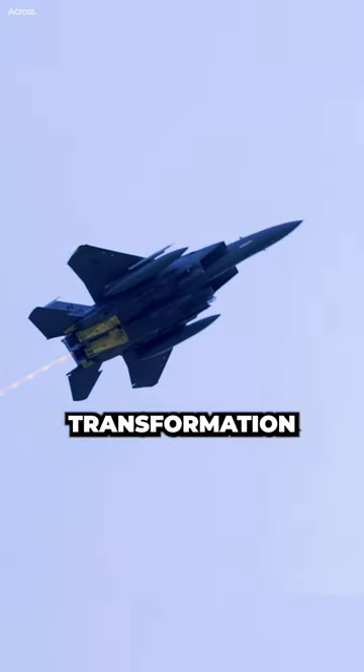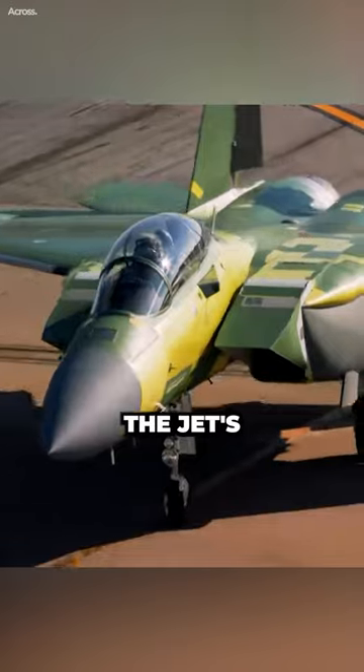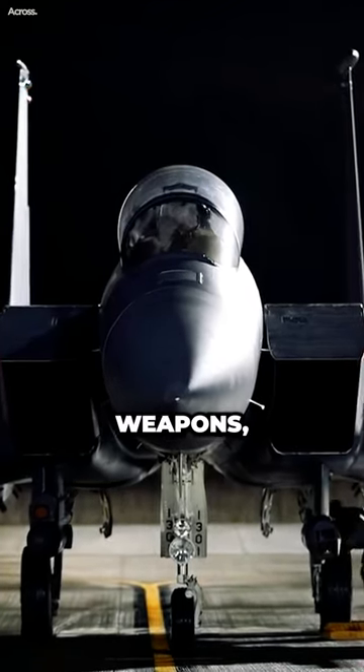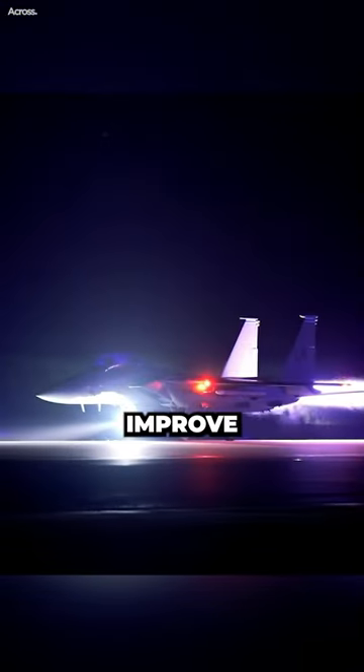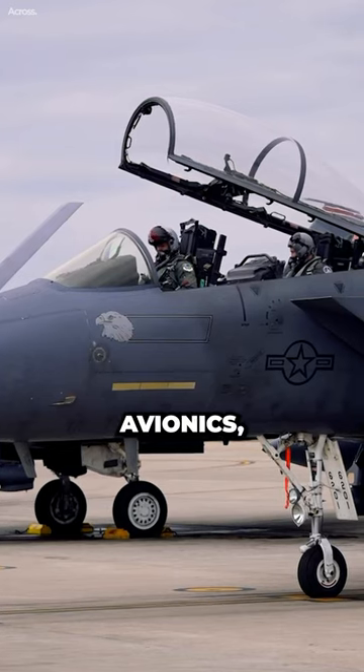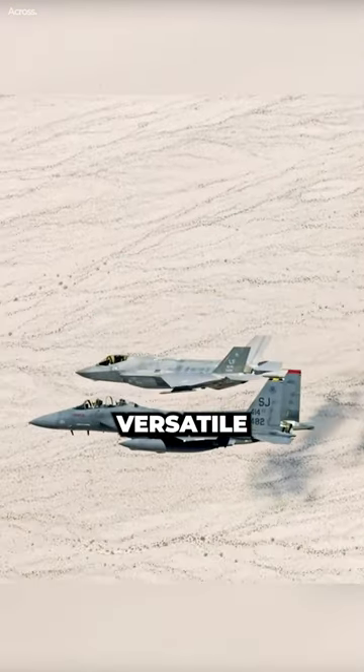The F-15EX's transformation into a missile truck began with its design. The jet's fuselage was enlarged to accommodate more internal fuel and weapons, and its wings were redesigned to improve its aerodynamic performance. The Eagle II was also equipped with new engines and avionics, making it a more capable and versatile fighter jet.